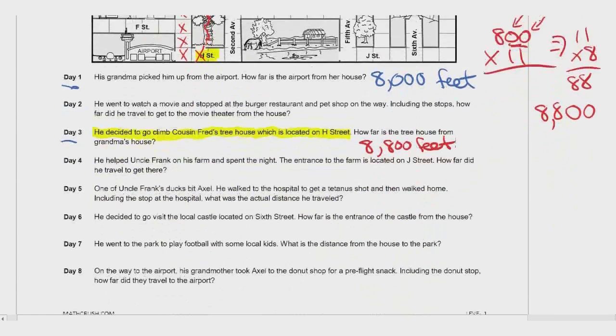So we've gone over Day 1, Day 2, and Day 3. Why don't you give Day 4, Day 5, and Day 6 a try? When you're finished, come back to me and we will check your answers. See you in a bit.